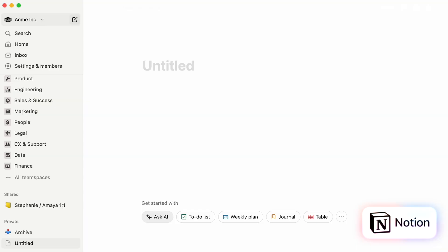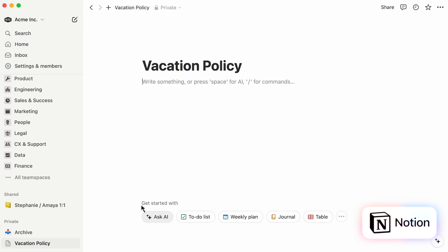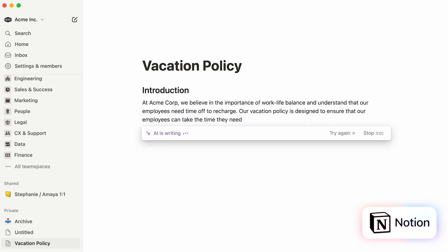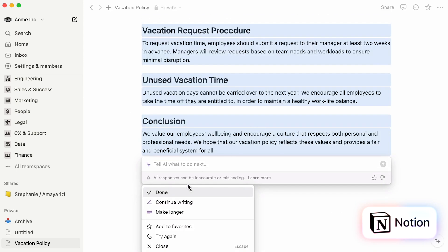Let's talk about customization. One of the things I really love about Notion is how customizable it is. It's essentially a blank canvas where you can build anything you want, from personal task trackers to intricate databases. Notion's pages are fully customizable with blocks — text, images, databases, and more — that can be organized to suit your individual needs.